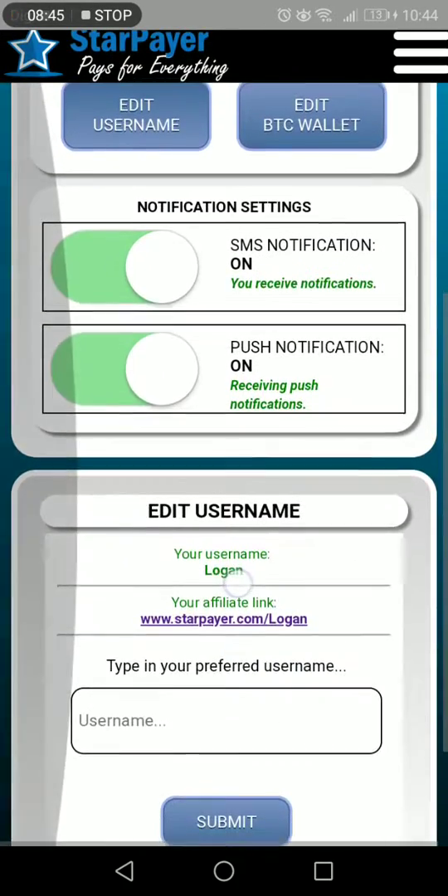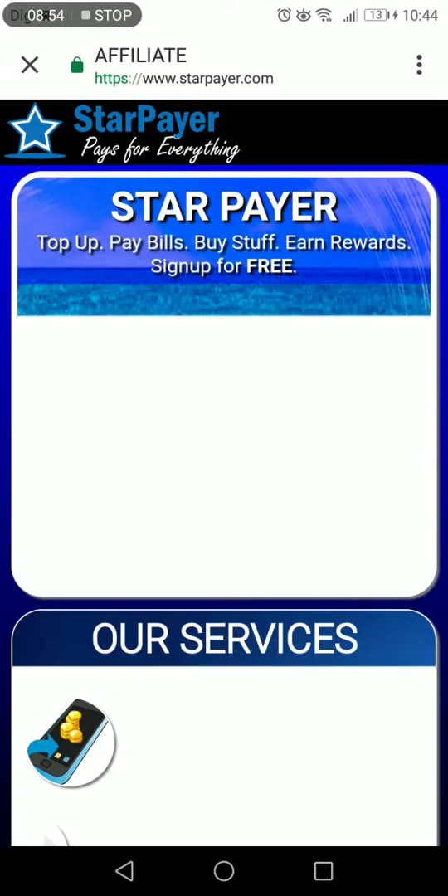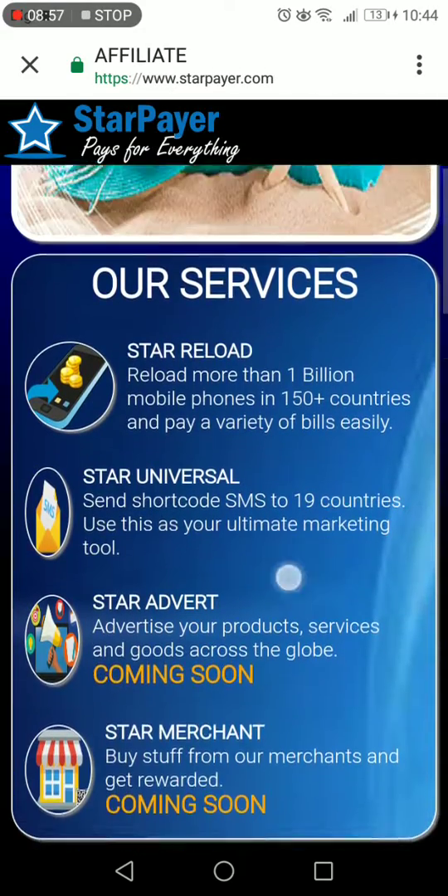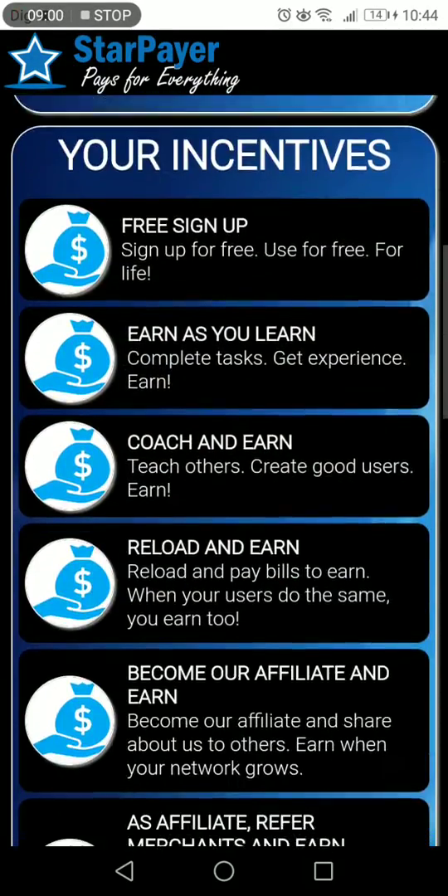When you click this, you can have a look at the services that they have and the incentives that you can grab out of this system.